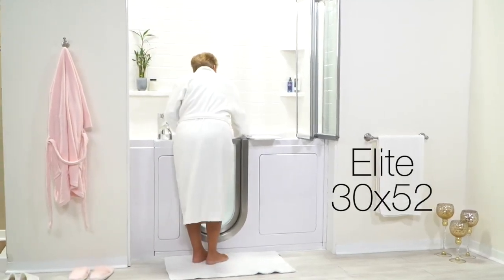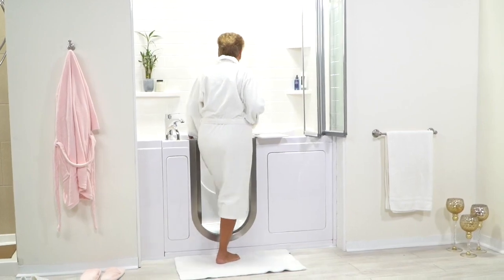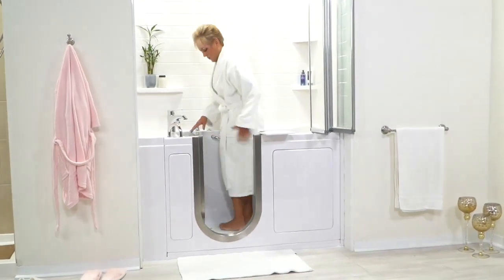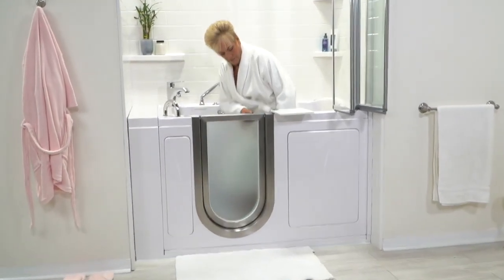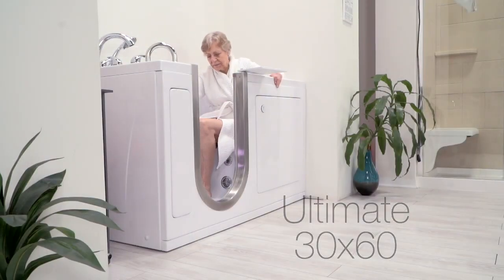Ella Bubbles delivers high-quality engineering and style with our Inward Swing Door walk-in tubs. These tubs are equipped with a custom-crafted brushed stainless steel door with a frosted tempered glass panel, giving your tub a sleek, modern look.